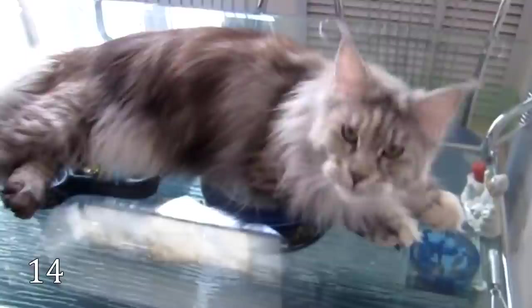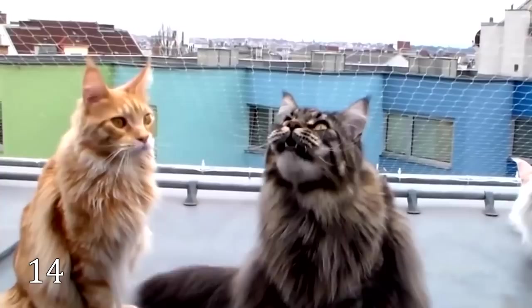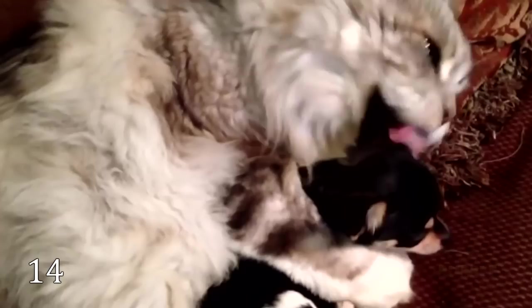The Maine Coon is one of the largest domesticated breeds of cats. On average, they can reach a length of up to 1.2 meters and weigh from 5 to 15 kilograms. But you shouldn't scare them because these cats are gentle, tender, and playful animals. The price of a kitten varies from $600 to $1,500.